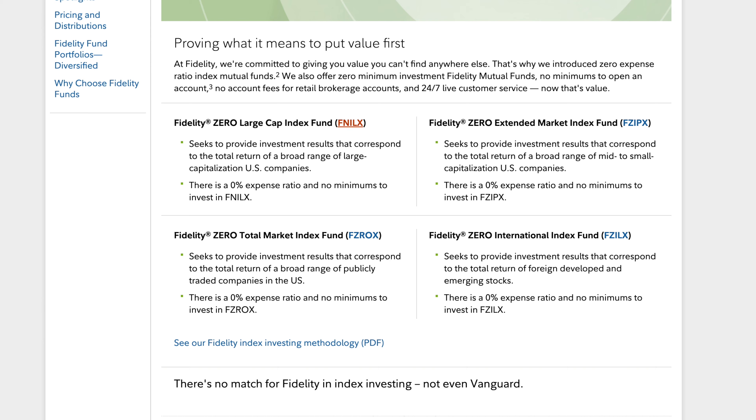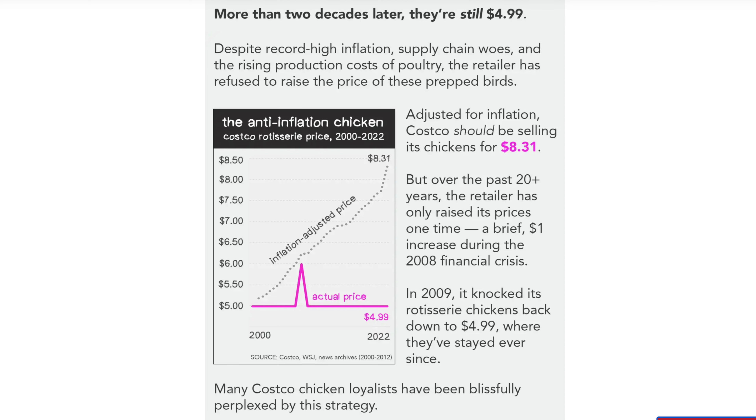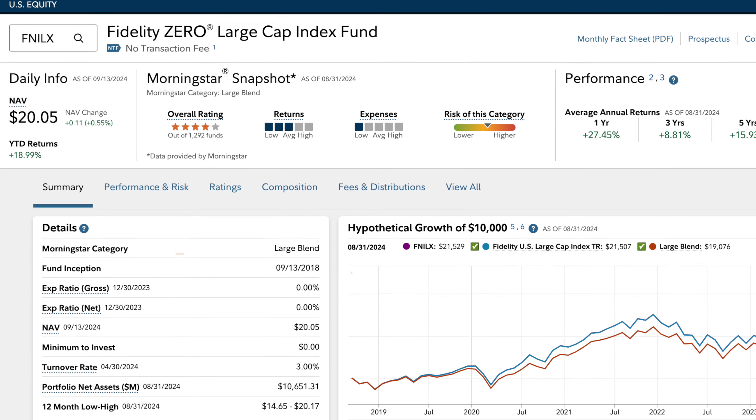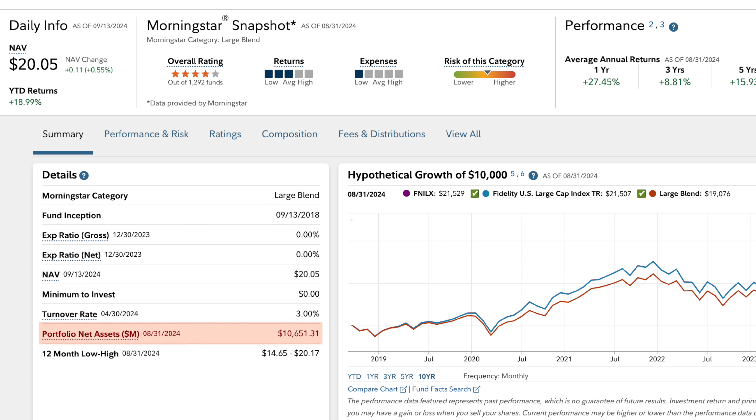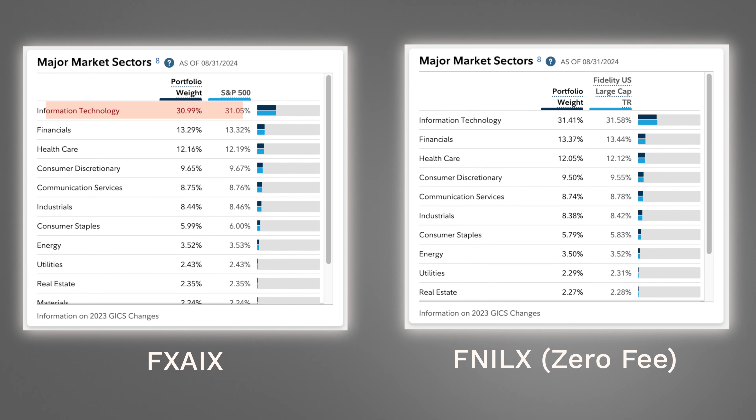A more recent option through Fidelity with zero fees is the Fidelity Zero Large Cap Index Fund. Fidelity created their own in-house index called the Fidelity US Large Cap Index, incentivizing this zero-fee mutual fund to draw people in to use other products and services — similar to Costco's rotisserie chicken kept at $4.99 for over two decades. This fund has the ticker FNILX, a 0% expense ratio, and $10 billion in assets under management. Comparing sector weights: FXAIX has Infotech at 30.99% versus the true S&P 500 at 31.05%, while FNILX has Infotech at 31.41% — all very close but not exact.